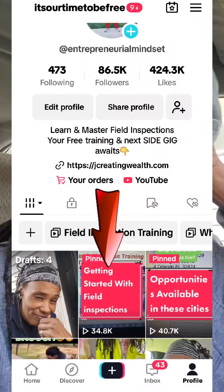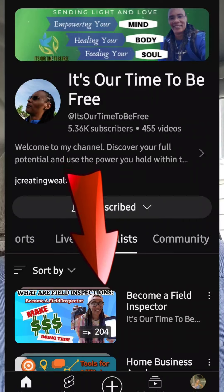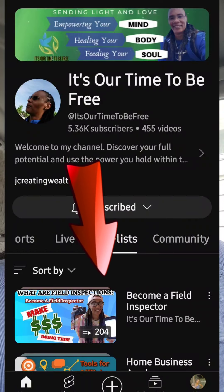If you're looking for additional companies, check out my pinned video where I provide four more companies you can get started with, or go to my website and grab the free list. For free training, go to my YouTube channel — it's called 'Our Time to Be Free' — and search 'what are field inspections.' There's a full training there to help you understand exactly what we're doing, because it's time to put some coins in our pocket. Let's get it.